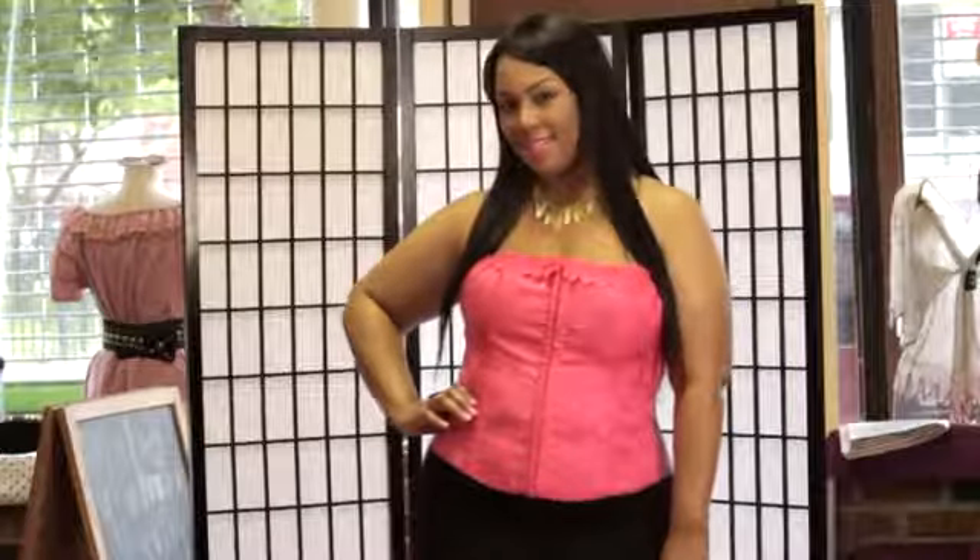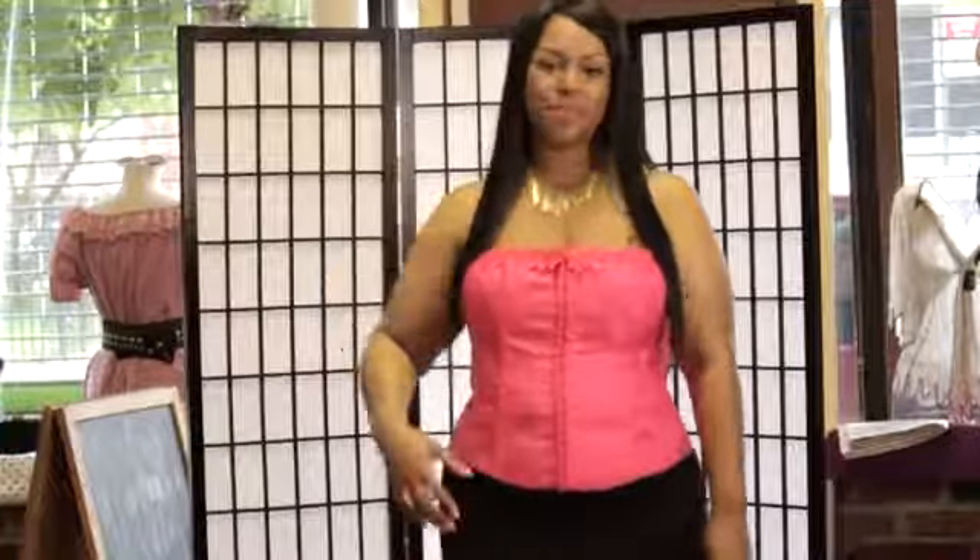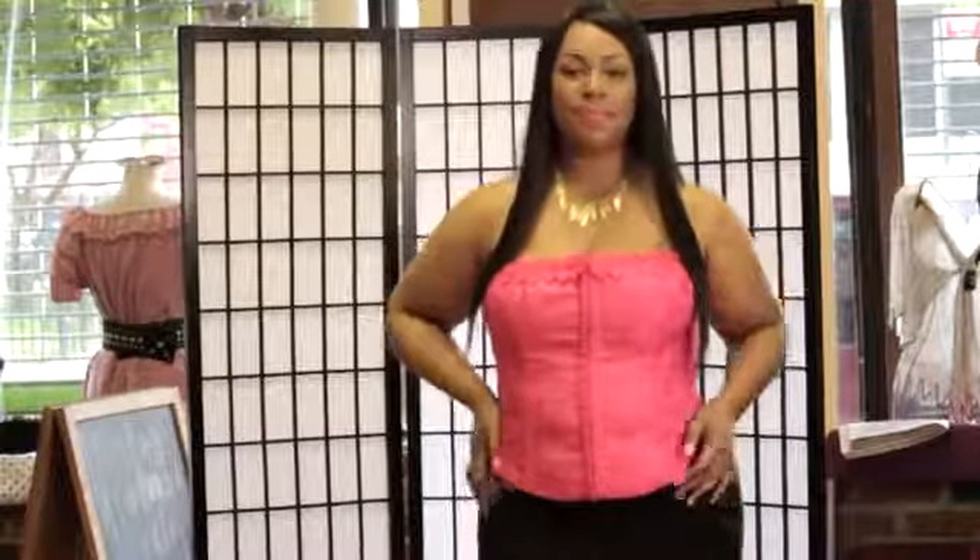This body type is perfect for strapless tops because the hourglass has a beautiful bust, small waist, and sexy hips. So this just shows off all those curves. She looks sexy, cute, and she's ready to go.